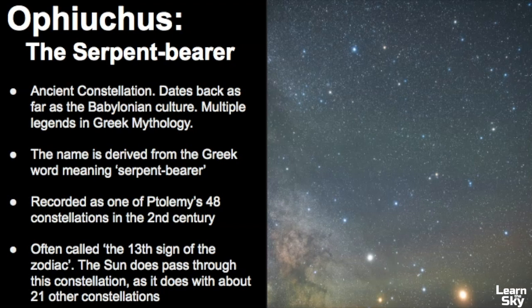NASA didn't really add Ophiuchus and change the zodiac — it's really been there the whole time. Astrologers, which are different than astronomers, have really just ignored it. But in terms of astronomy, Ophiuchus could be classified as a zodiacal constellation simply because the Sun passes through it.